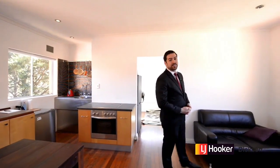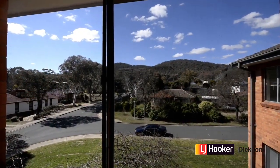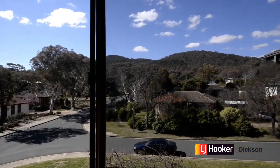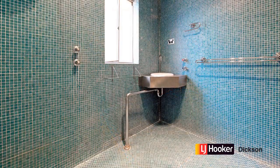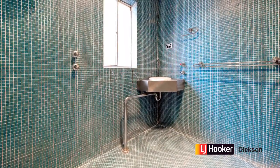Behind us are deciduous trees that are going to be blooming in spring. Our property managers have appraised this unit for rent at $340 per week under normal rental conditions, making this little apartment the perfect fit for the first-time homebuyer or the savvy investor.